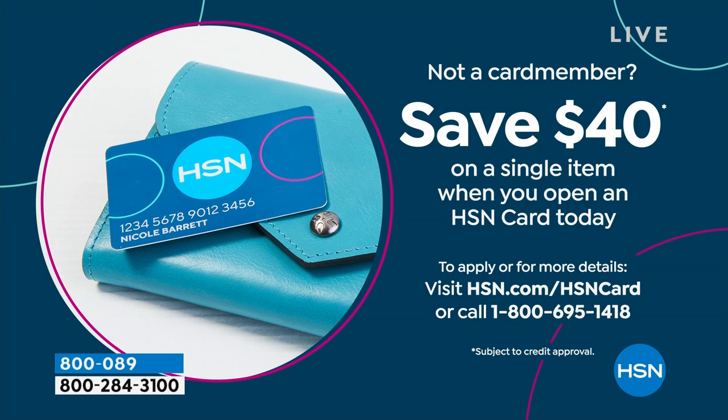HSN credit card promotion: when you sign up and are approved, you can get $40 off your next purchase — making those units essentially about $5. Please don't miss out on that.